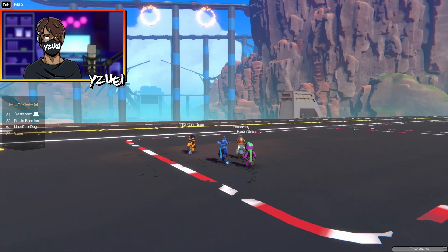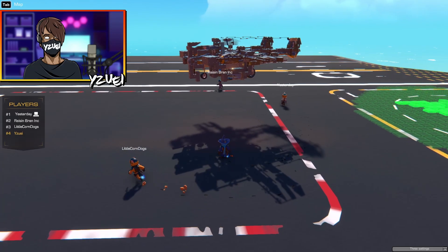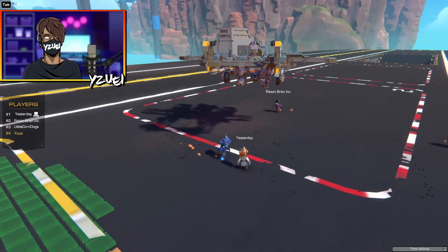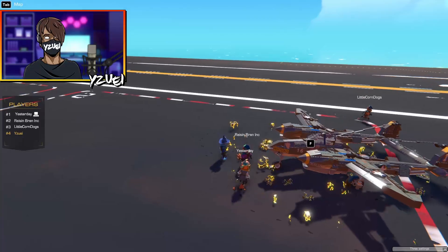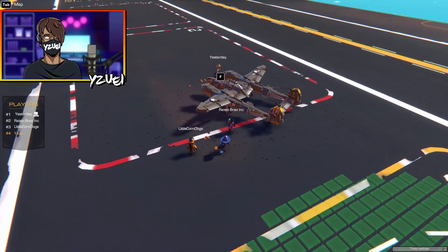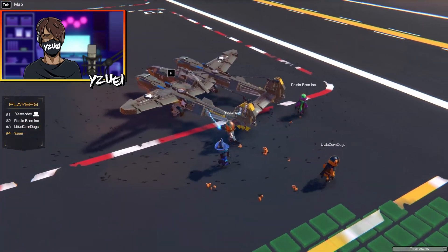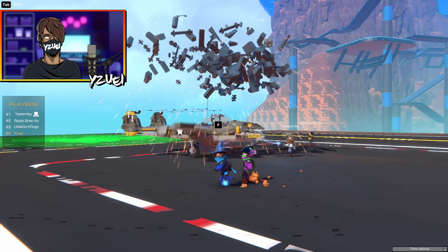For my first build, I'll show this P-38 Lightning I've been working on. It has to use the complexity mod, but it's probably one of my favorite builds. Wow, an insane amount of detail already! For your first build to pull that out — that's crazy. How many parts is this? Almost 1200.